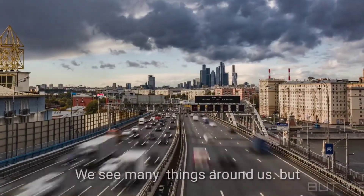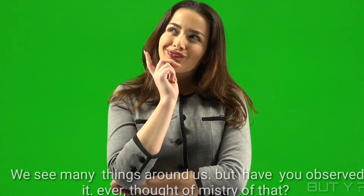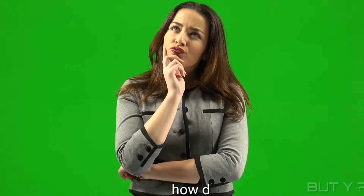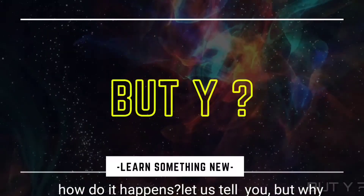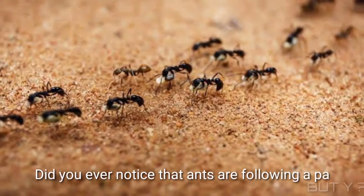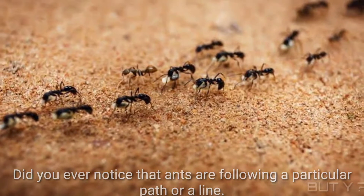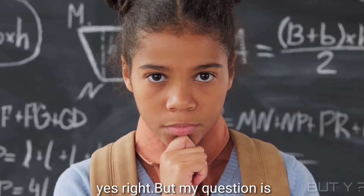We see many things around us, but have you ever observed or thought about the mystery of how it happens? Did you ever notice that ants follow a particular path or a line? Yes, right — but why?